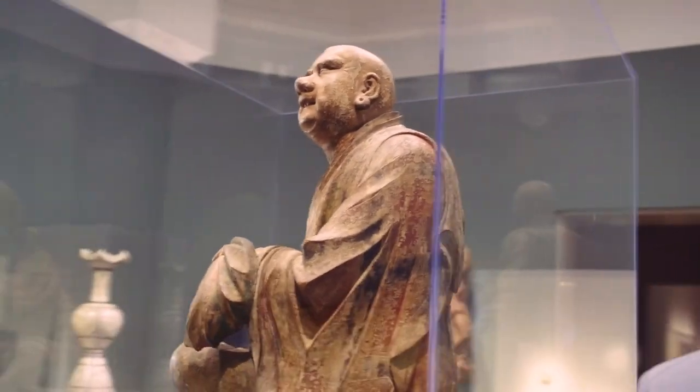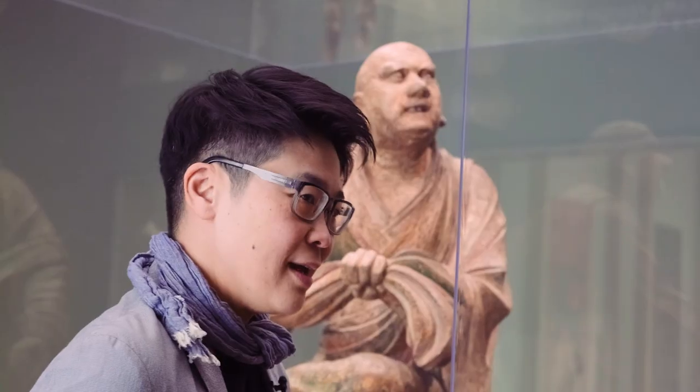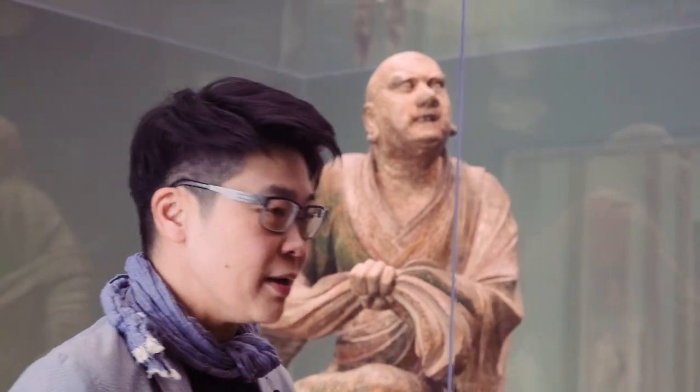I looked really carefully at the object and found a Chinese character that nobody has noticed before. With that in hand, I figured out that this is probably the dragon tamer Lo Han.